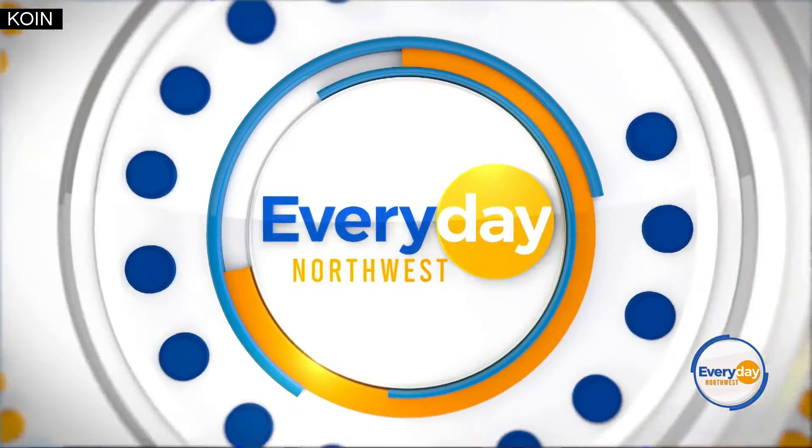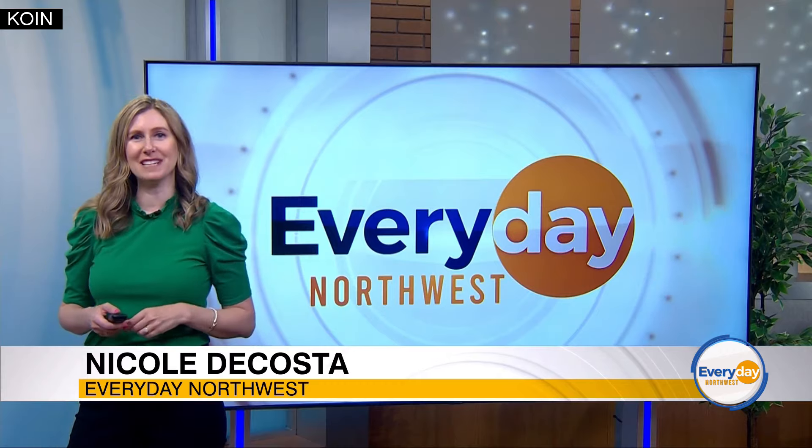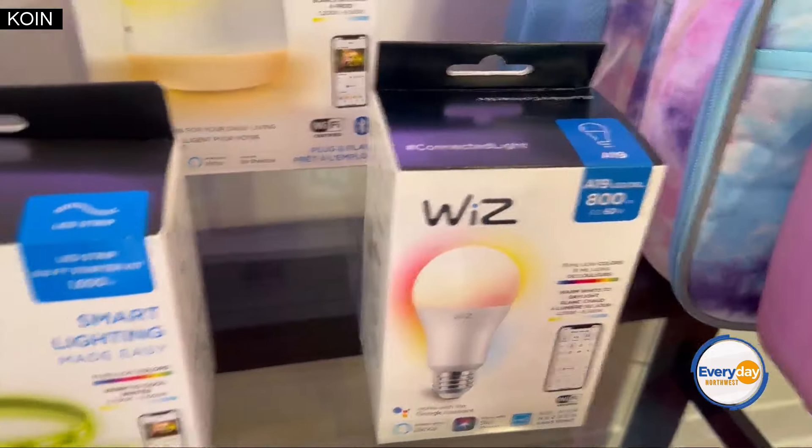It's time to get back to school, and lifestyle editor Joanne Butler joins us with some great ideas for what we need. Here's a bright way to upgrade your back-to-school routine — some really cool smart lighting. It's from Wiz Connected Lighting. You can find them at Amazon or Best Buy.